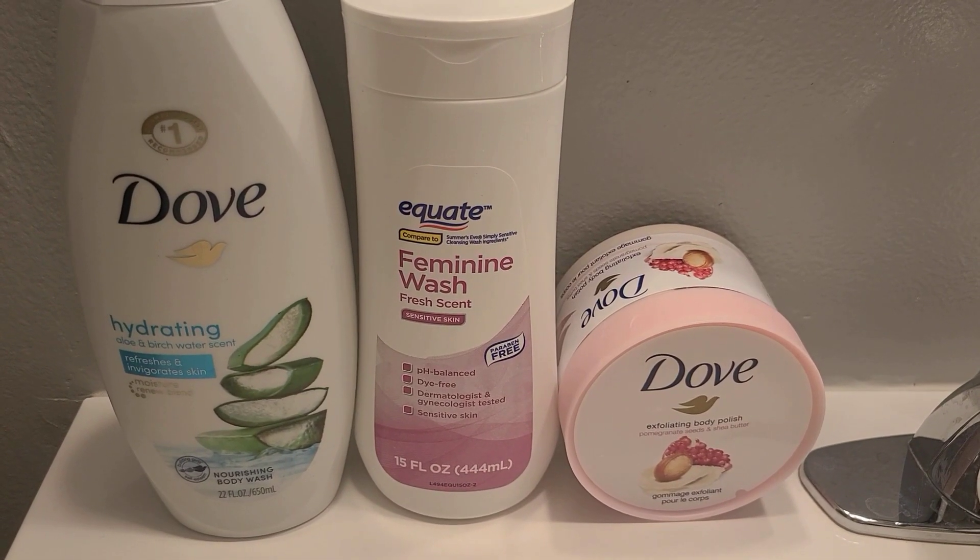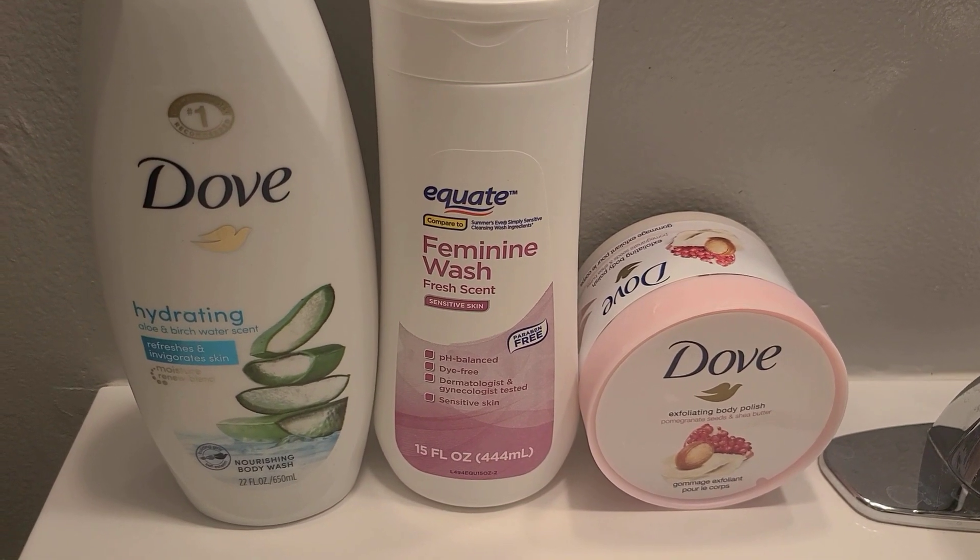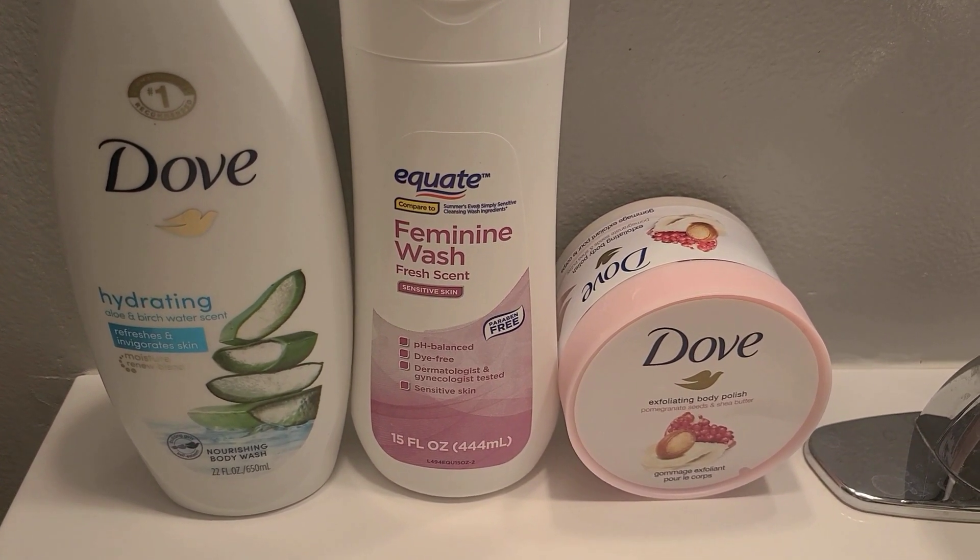Here's a view of some of the products I will be using in today's video. Hi guys, welcome back to my channel. As you can see from the title, I will be showing you my shower routine and the products that I'm using. If you do like this video, don't forget to give it a thumbs up and please subscribe to my channel.